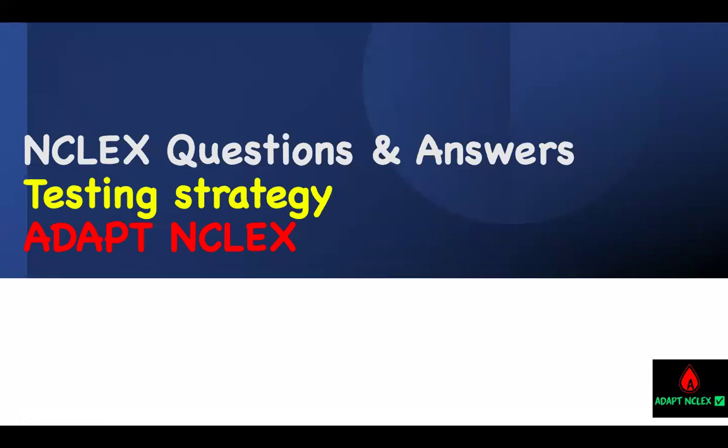Welcome to Adapting Class and thank you for deciding to watch this video. The way to master and be confident for your end class is to master your content or your concept. Come up with the strategy. You're going to approach each question and practice. Content, strategy to each question, and practice. That is the key.